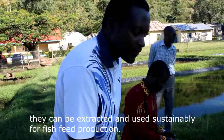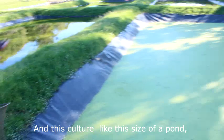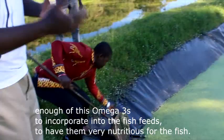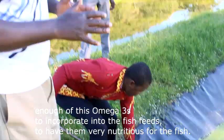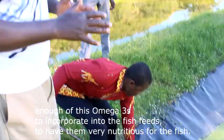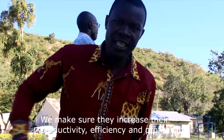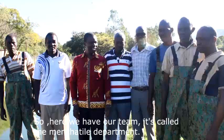From a culture this size of a pond, we can harvest so much. So if we have many of them, this is our bank — we are likely to have enough omega-3s to incorporate into the fish feeds, making them very nutritious. Research findings are used for commercialization purposes, to also benefit our primary stakeholders who are the farmers, to make sure that they increase their productivity, efficiency, and profitability.